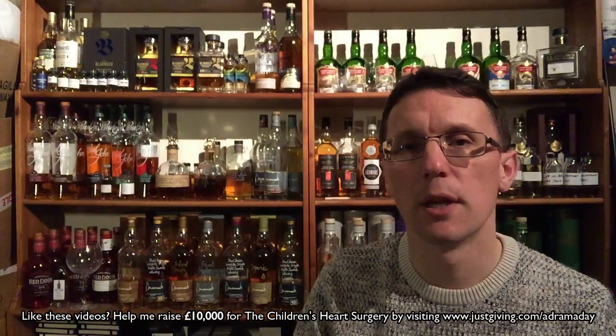Tim, if you're watching this, thank you very much for the sample way back when. It's worth checking out — if you're looking for something different, if you're looking for something to share with people and give them a whisky that is unlike anything else they would have tried before, then definitely pick up a bottle. So that is number 375 done, and I shall see you at the next one. Cheers.